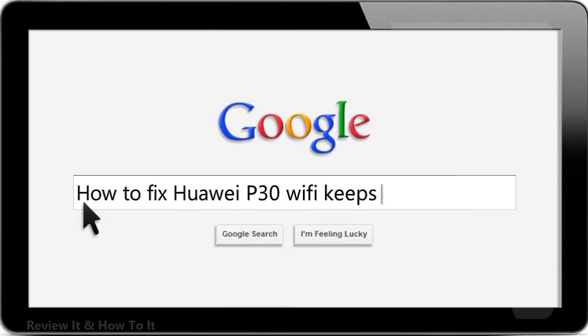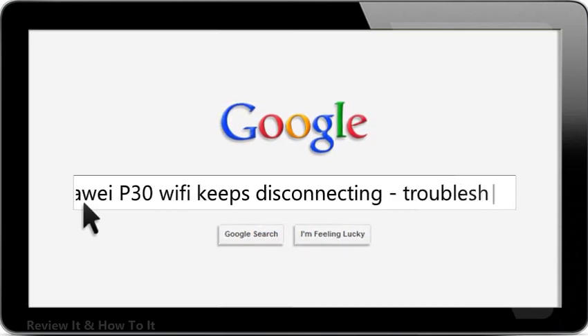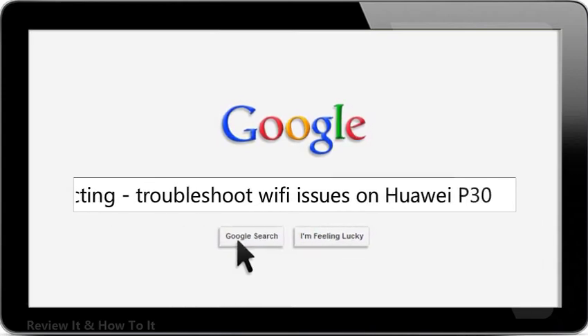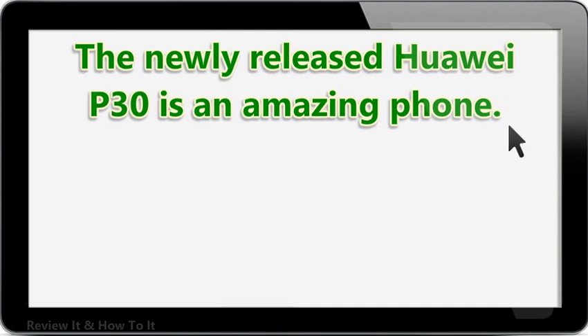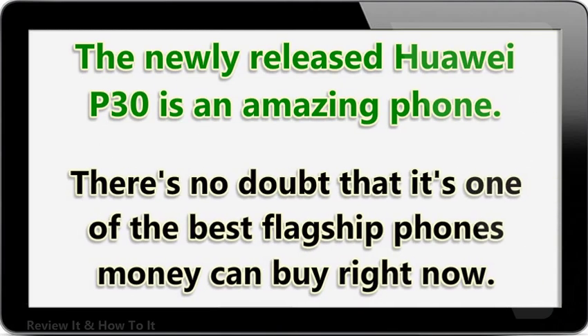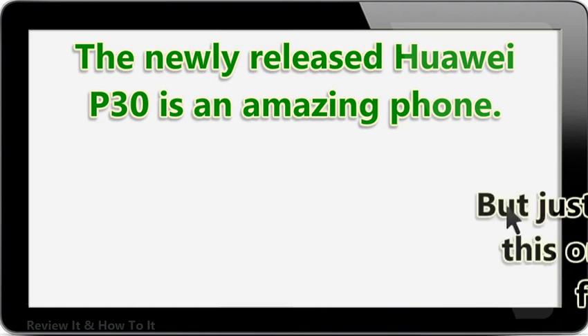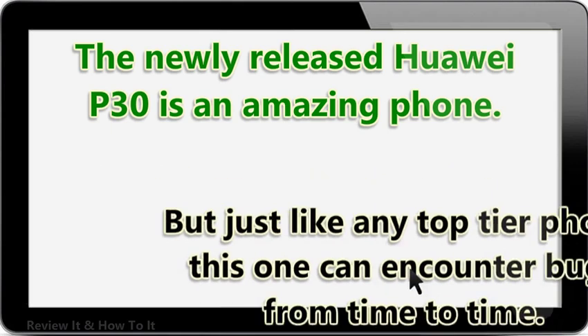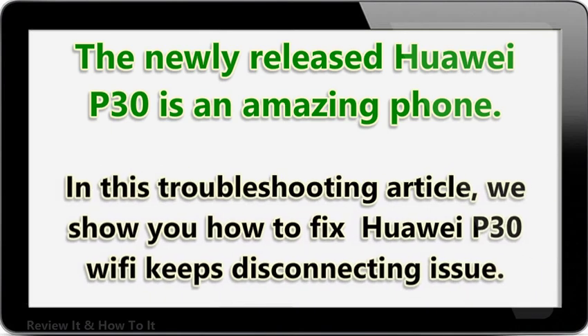How to fix HUA IP30 Wi-Fi keeps disconnecting — troubleshoot Wi-Fi issues on HUA IP30. The newly released HUA IP30 is an amazing phone; there's no doubt that it's one of the best flagship phones money can buy right now. But just like any top-tier phone, this one can encounter bugs from time to time. In this troubleshooting article, we show you how to fix HUA IP30 Wi-Fi keeps disconnecting issue.